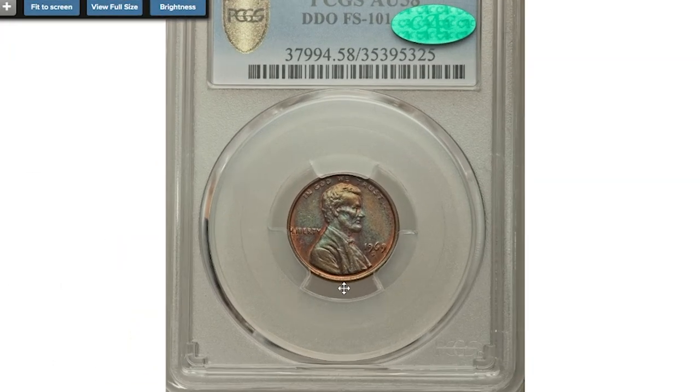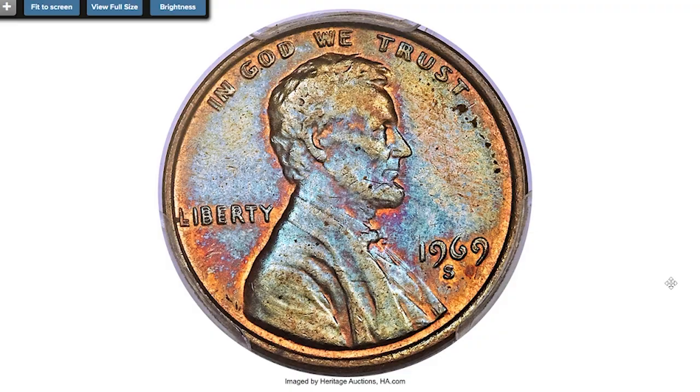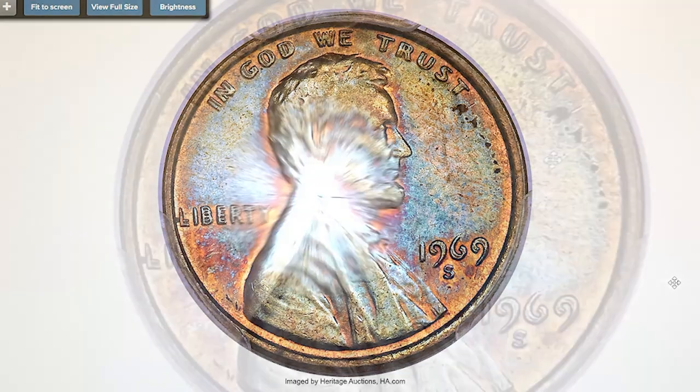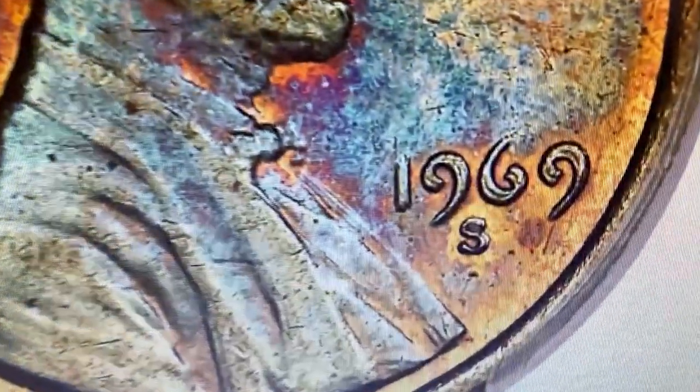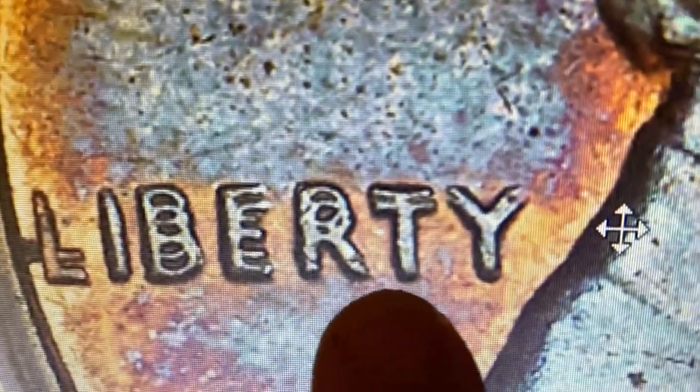Starting with this beautifully toned 1969-S Lincoln cent, a double die obverse, about uncirculated coin at AU58 grade assigned by PCGS and CAC. The excelsior die doubling is evident on the date, all lettering, and Lincoln's bow tie.